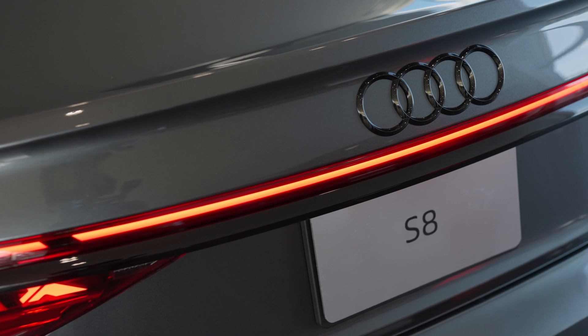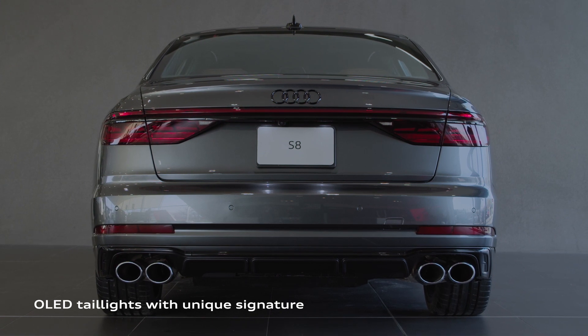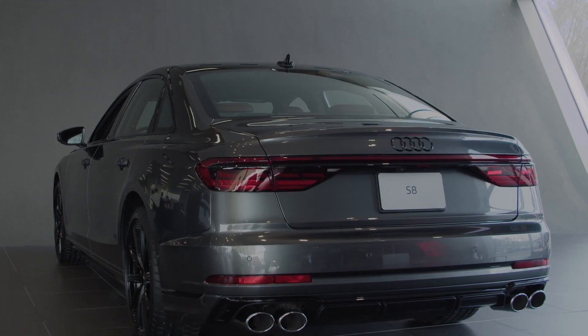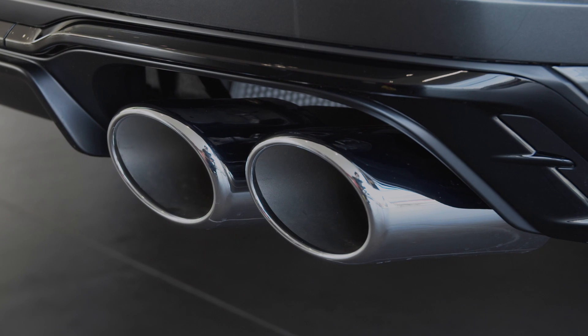The rear of the S8 is dominated by a full-length LED light strip and standard OLED taillights that provide a dynamic light show as the driver approaches and leaves the vehicle. The unique exhaust system is surrounded by wide chrome clasps and features two S model oval twin tailpipes in chrome on either side of the lower diffuser.